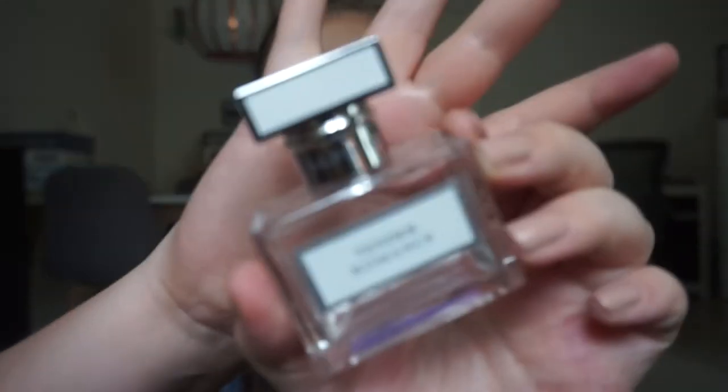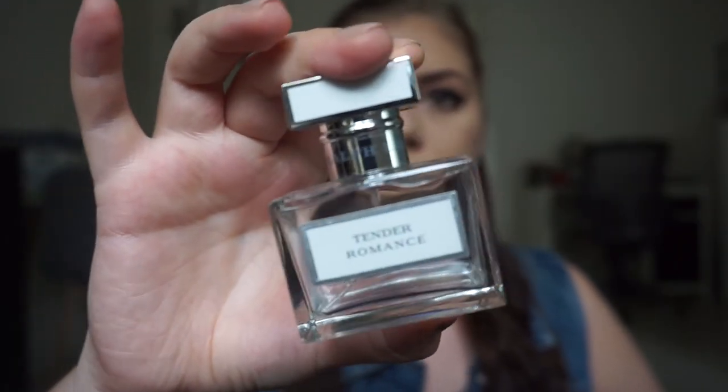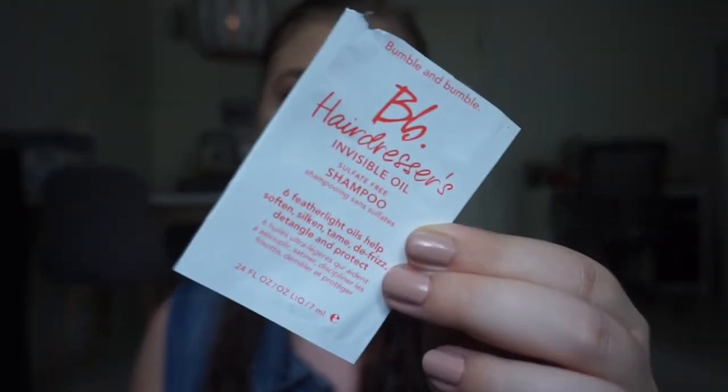I finished off a perfume without even realizing — it's the Ralph Lauren Tender Romance. I didn't even test how long it lasted on my skin or clothes, but the perfume itself is just beautiful and it has a lovely pink color. I got this last Christmas in an advent calendar so I didn't pay for it. Then I also have a foil sample of the Bumble and Bumble Hairdresser's Invisible Oil Sulfate-Free Shampoo that I got from Amanda when she sent me some stuff.